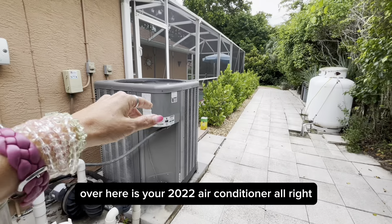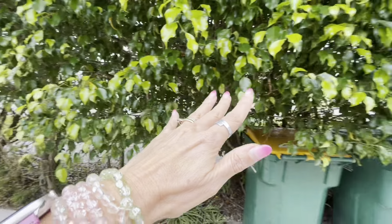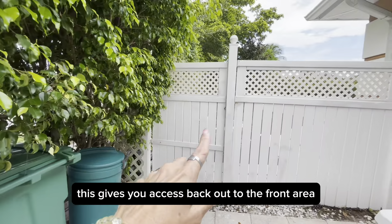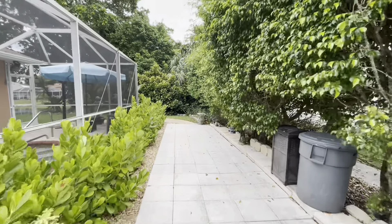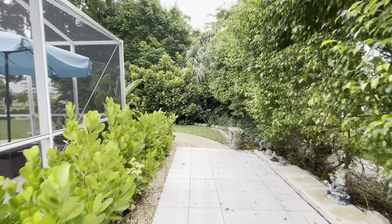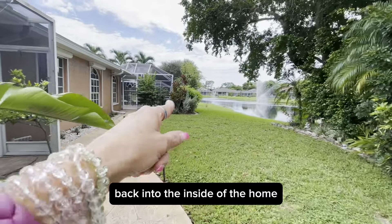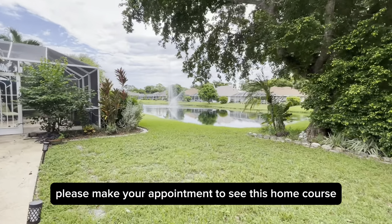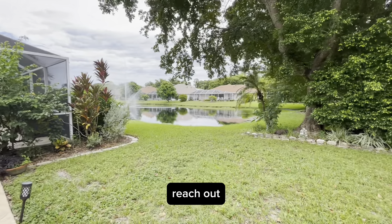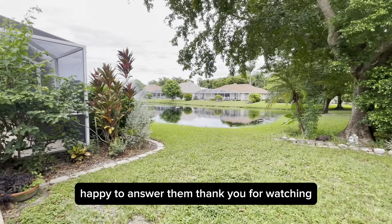Over here is your 2022 air conditioner. There's a sidewalk out there for the neighborhood, and this gives you access back out to the front area. I hope you enjoyed your tour of the property. Please make your appointment to see this home. For additional information, reach out, get the seller's disclosure, and please bring any of your questions. Happy to answer them. Thank you for watching.